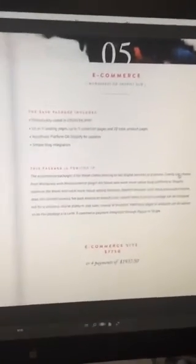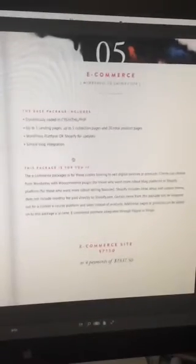Our second package, we talk about WordPress — why that's good for you, the pricing information. The fifth page is talking about e-commerce — we talk about Shopify and WordPress and the different platforms.